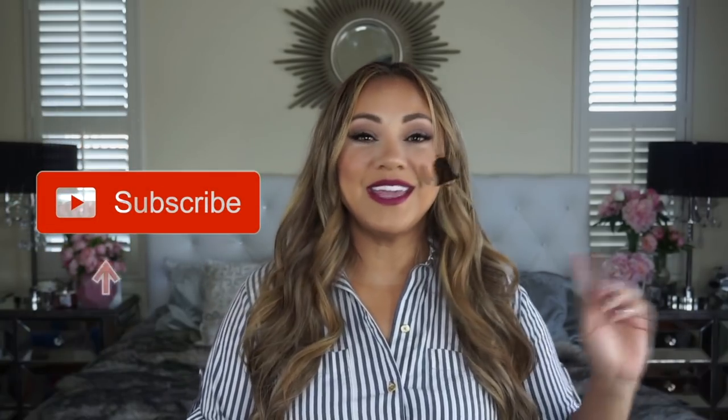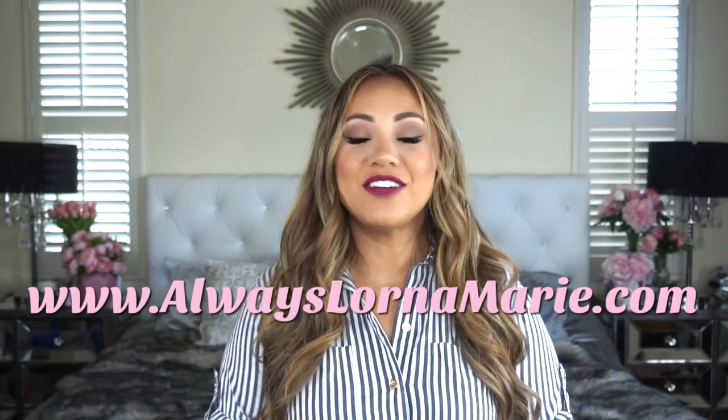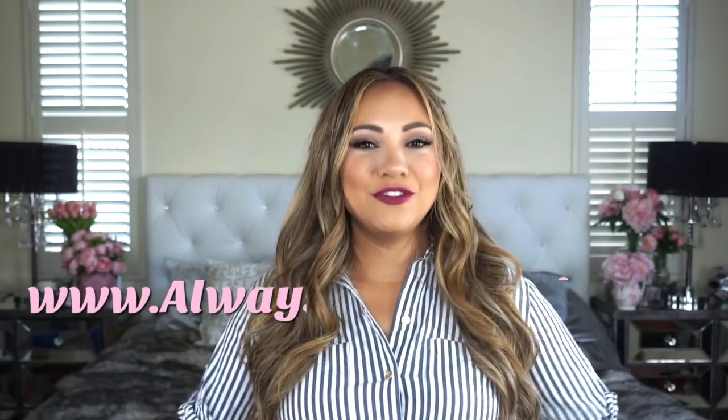If you're into this, definitely consider subscribing and hitting the bell notification. I do a lot of mommy lifestyle and organization videos. I'll be listing everything in the description bar including my website. If you want to come shopping with me and see everything Trader Joe's has for this fall season — all the pumpkin-flavored stuff and my favorite purchases — just keep watching!